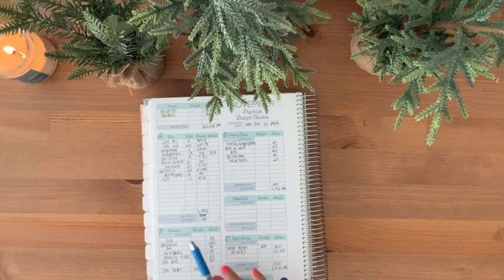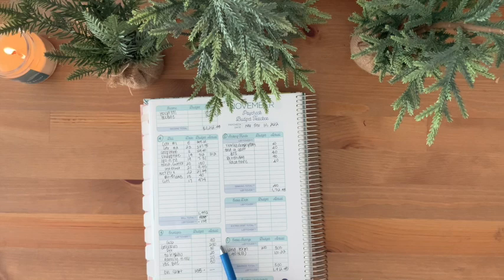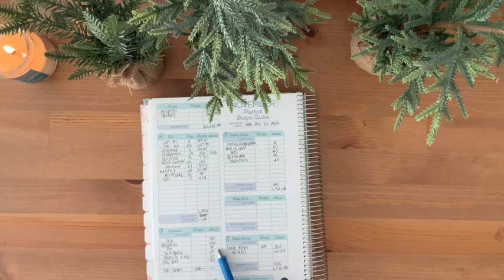Moving forward to my envelope system: gas is going to get $90, groceries $250, pets $30, toiletries $20, family time $20, and husband will get $30. And my oh-shit envelope has $155.